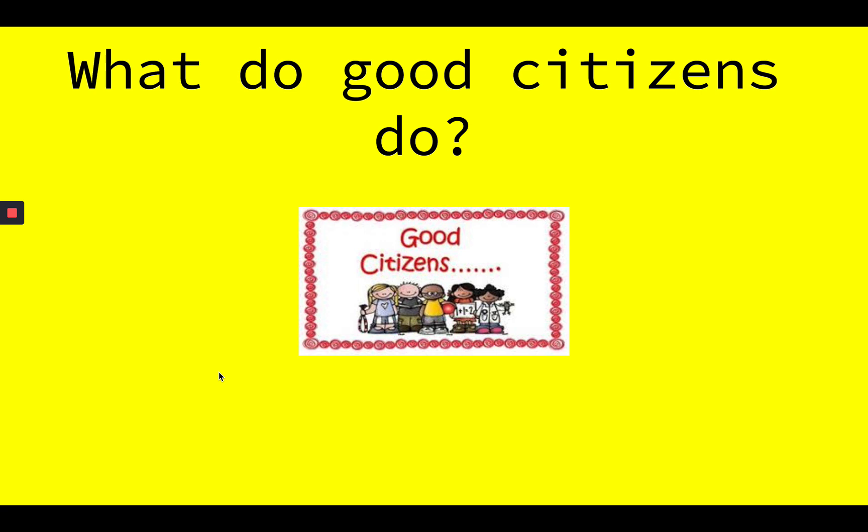Wow! I did tell you that that video was packed with information. So while you were listening, did you learn about some new things that good citizens do? I want you to name three things that good citizens do across your fingers. Good citizens recycle. Good citizens clean up after themselves. Good citizens volunteer.